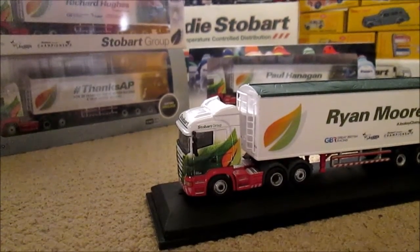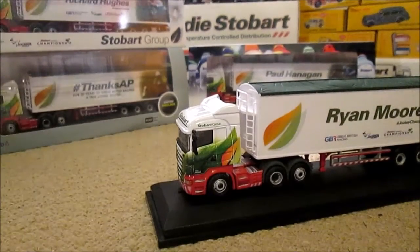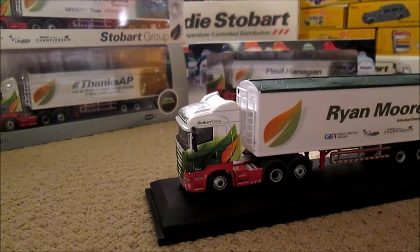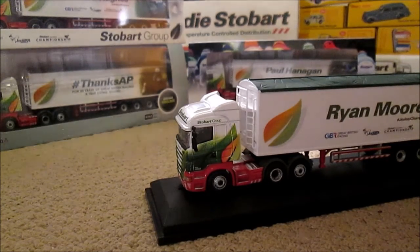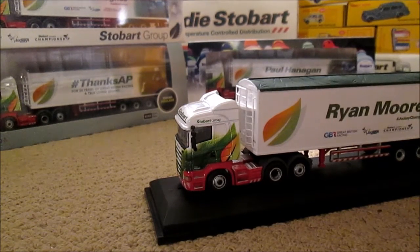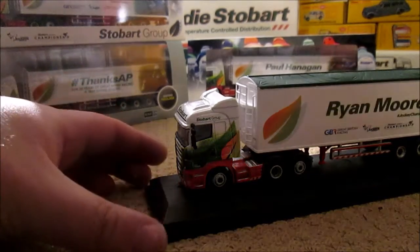Hello guys and welcome to the 4th review of a Stobart Group Biomass Jockey Trailer. This time we have Ryan Moore, and again it's number 8 of the product codes, and is again in a Stobart Group sleeve rather than the Oxford sleeve. So without further ado, let's have a closer look at this model.